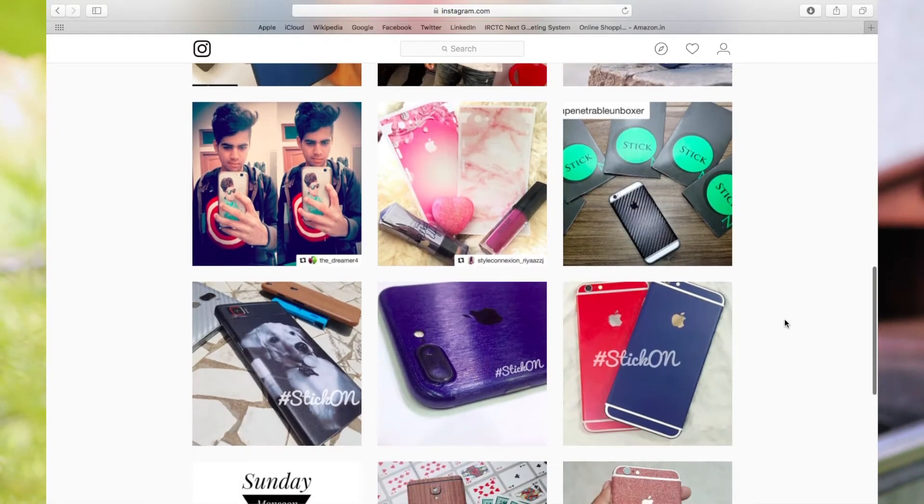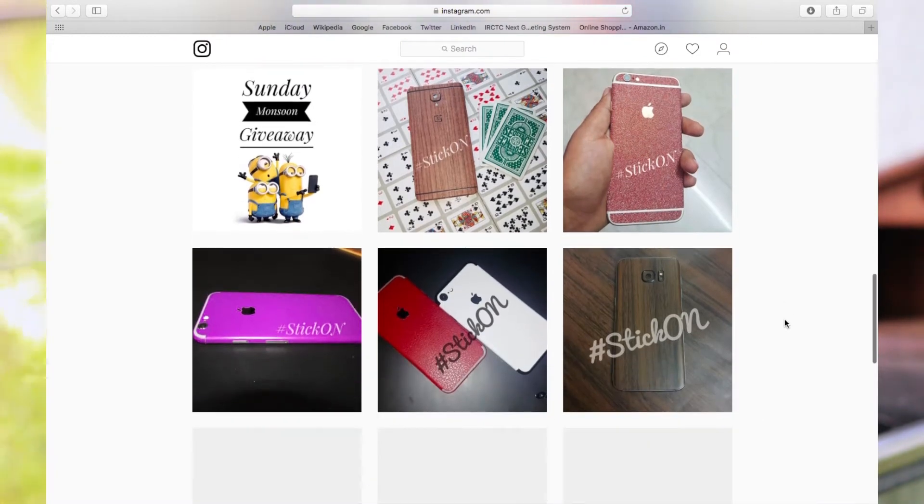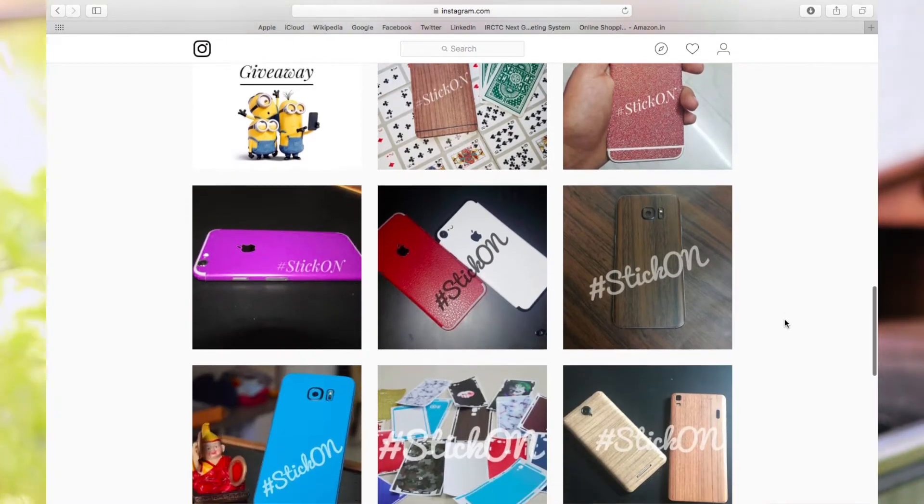You also have a number of options to select from, like carbon fiber, pure colors, wood, bamboo, leather, etc. And you get skins for almost all devices.